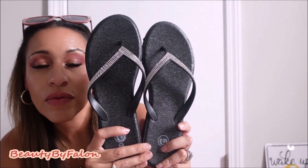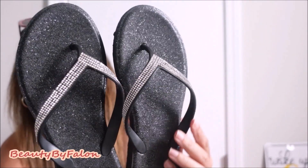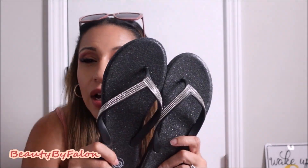I got the black ones — I have the white ones but now they have the black ones with the rhinestones. Very cute and sparkly, really cute on. They are kind of heavy though, just to keep that in mind. But they're really pretty, so I got a pair of these.